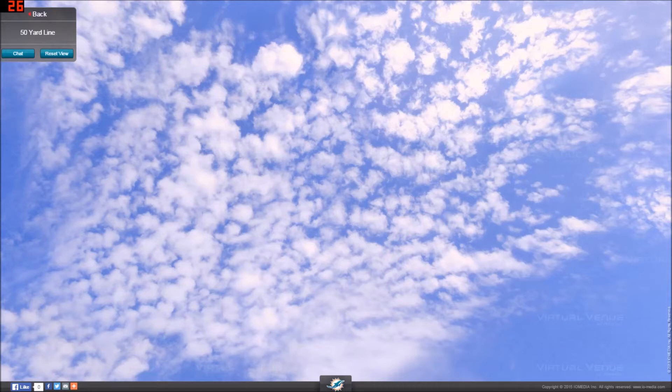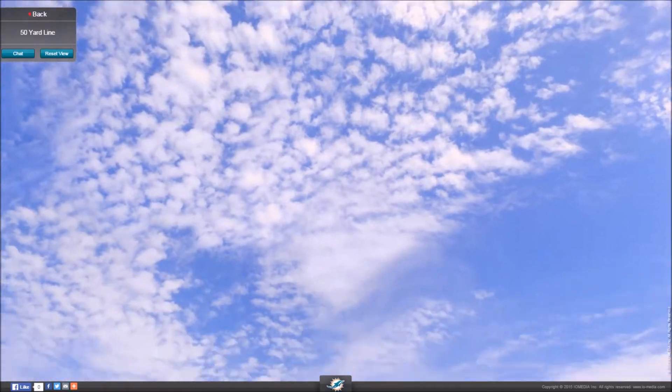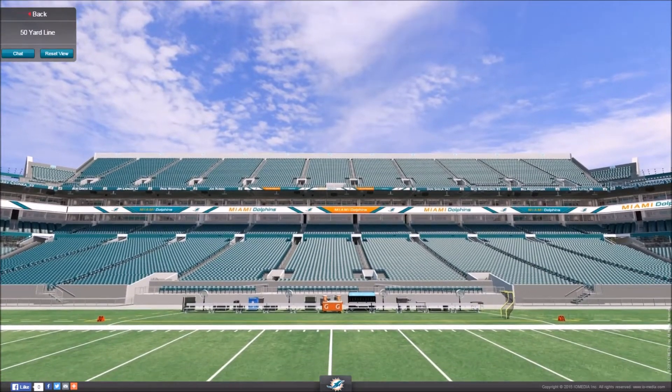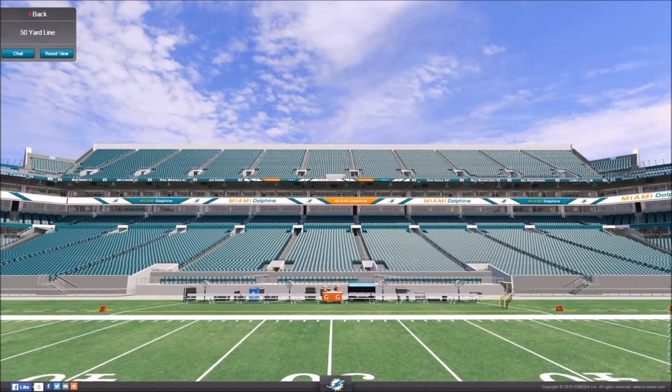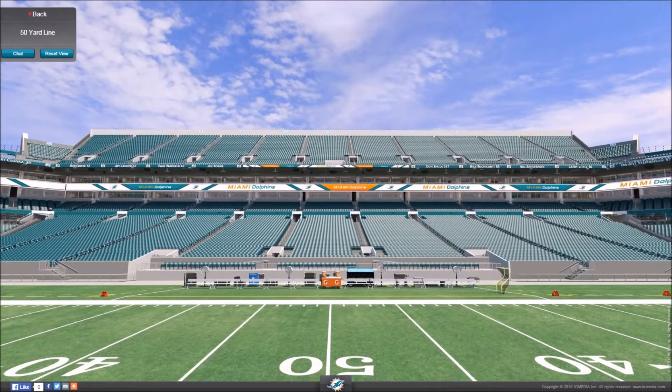Hello you lovely people, it's time for another virtual stadium tour and today we are going to be taking a look around the Miami Dolphins NFL side stadium, the Sun Life Stadium. The first fact I have about this stadium is its overall capacity, and for NFL football games, this stadium can hold just over 65,000 people in it.